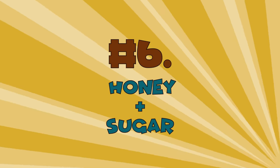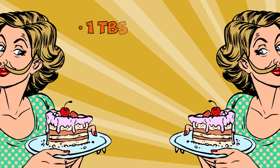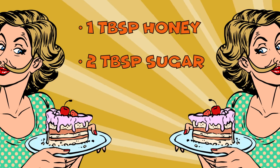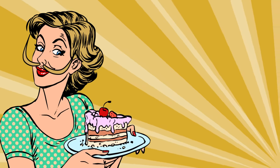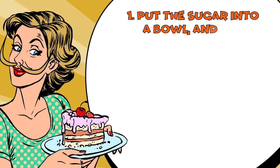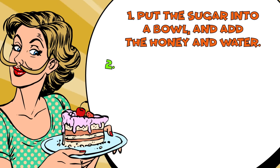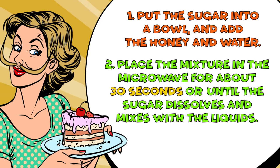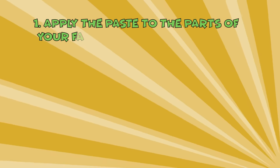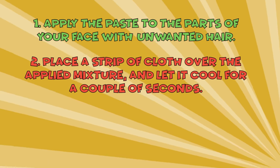Number 6: Honey plus Sugar. Take 1 tablespoon of honey, 2 tablespoons of sugar, and 1 tablespoon of water. Put the sugar into a bowl and add the honey and water. Place the mixture in the microwave for about 30 seconds, or until the sugar dissolves and mixes with the liquids. Apply the paste to the parts of your face with unwanted hair. Place a strip of cloth over the applied mixture and let it cool for a couple of seconds.